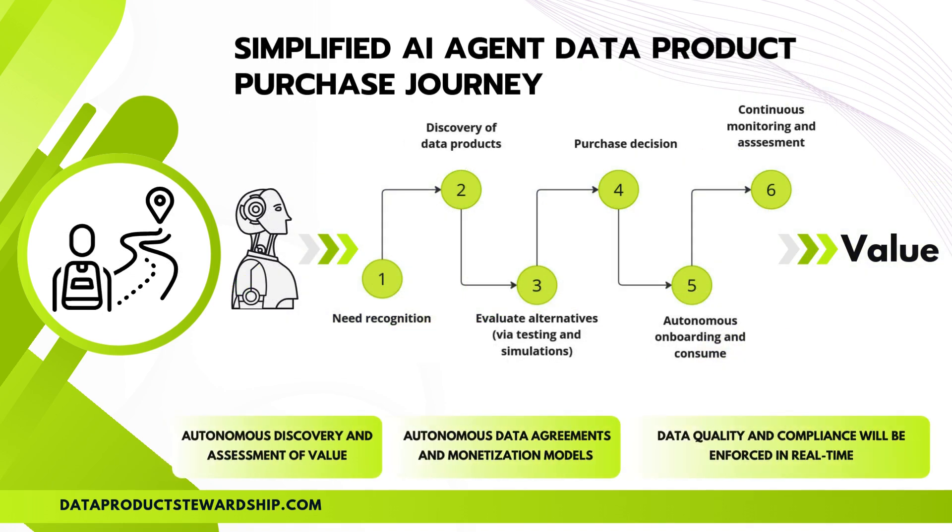Here is a simplified purchase and data product utilization model for AI agents. Data purchasing is no longer a manual process — AI agents are taking over. They detect when a business requires new data, whether for analytics, automation, or strategic decision-making. They autonomously search for relevant datasets, compare options, and run simulations to assess quality and value. Once the best dataset is identified, AI agents negotiate pricing, handle agreements, finalize the transaction, and integrate the data into workflows instantly.